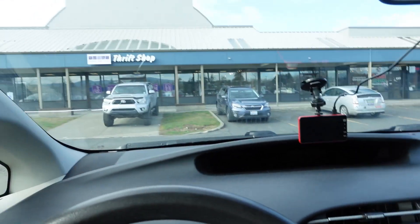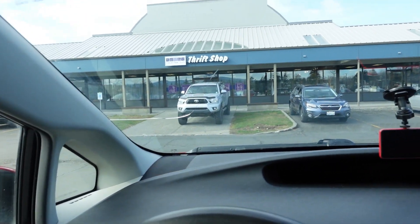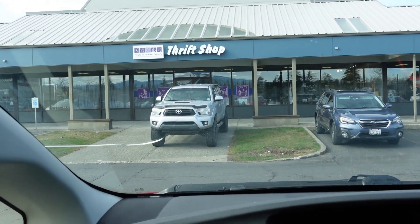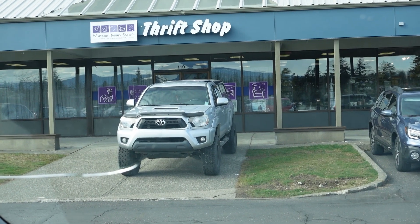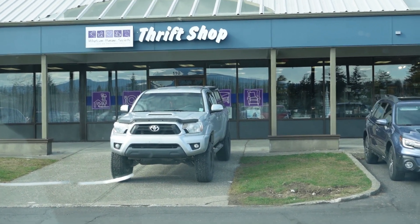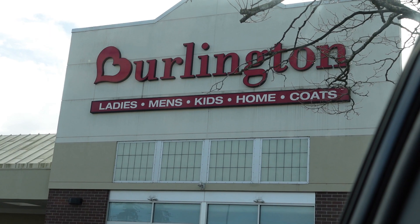Welcome back to another trip to the thrift! Just got back from the dentist — I'm here in Bellingham. Thought I'd head into the Humane Society Whatcom Humane Society thrift shop. I had some good luck in here last time I was here, so let's head in and see if they have any treasures for the eBay store.